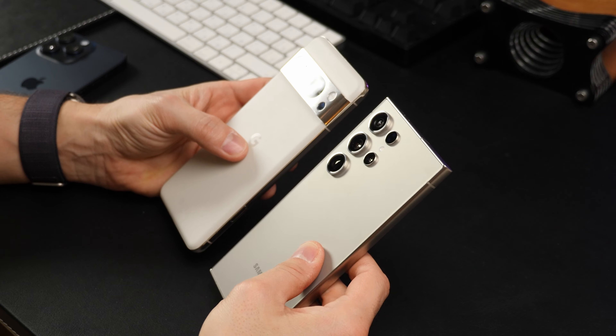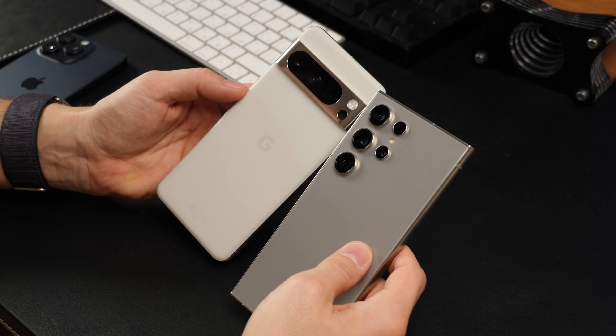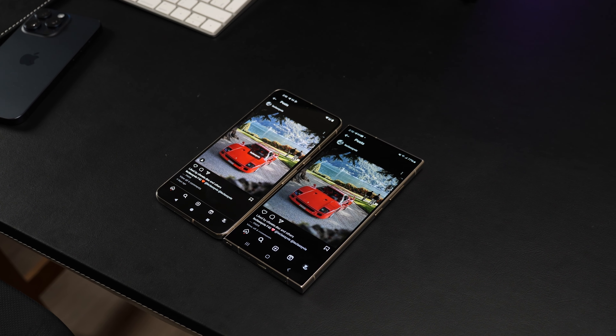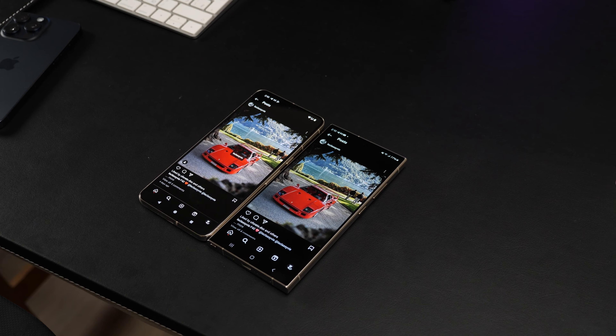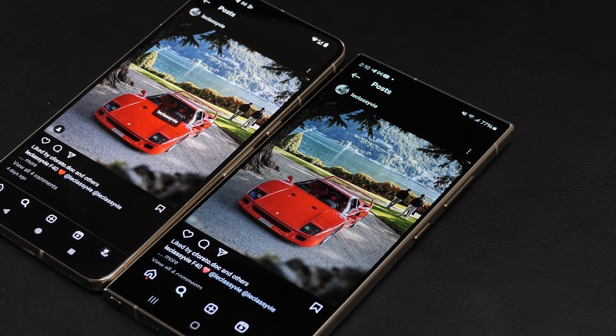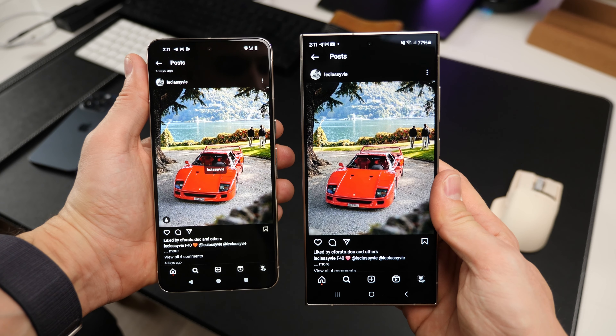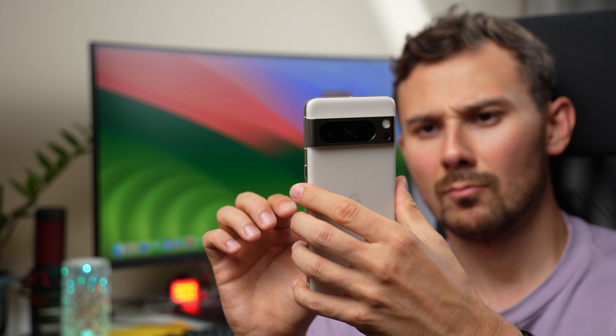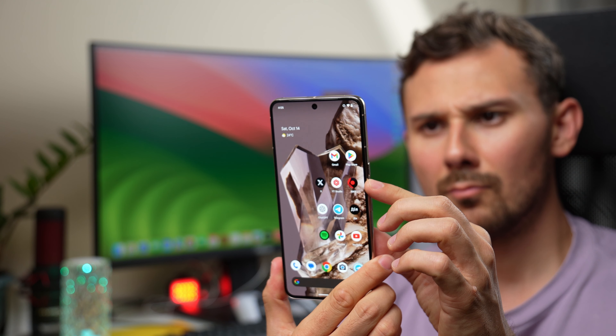Pixel 8 Pro. Almost cheaper than the Galaxy S24 Ultra, the Pixel 8 Pro is a total game-changer, offering a bunch of awesome features and specs that rival Samsung's flagship. The Pixel 8 Pro's display is so on-point and bright — super sharp images, spot-on screen calibration. Videos and photos on the Pixel 8 Pro look so good it makes you wonder if Samsung really is the top dog in mobile displays.